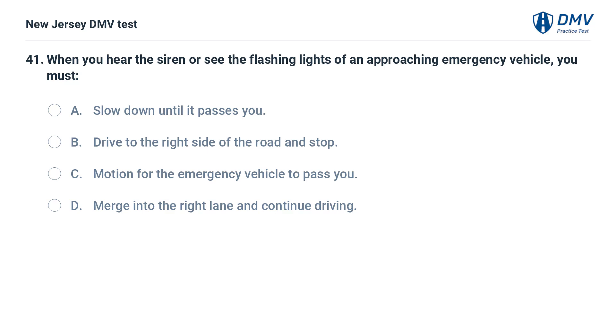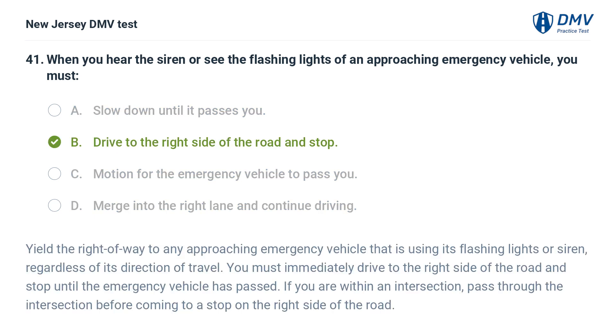When you hear the siren or see the flashing lights of an approaching emergency vehicle, you must: A. Slow down until it passes you. B. Drive to the right side of the road and stop. C. Motion for the emergency vehicle to pass you. D. Merge into the right lane and continue driving. Answer: B. Drive to the right side of the road and stop. Yield the right of way to any approaching emergency vehicle that is using its flashing lights or siren, regardless of its direction of travel. You must immediately drive to the right side of the road and stop until the emergency vehicle has passed. If you are within an intersection, pass through the intersection before coming to a stop on the right side of the road.